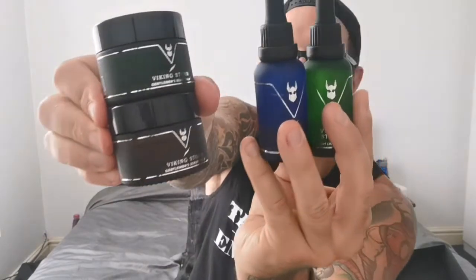We have the night elixir, the day tonic, the beard balm, and the scruff balm. And then we have the beard wash and the conditioner. Look at the branding — that's top dog, that is. I really like that. And then not to forget the brush.